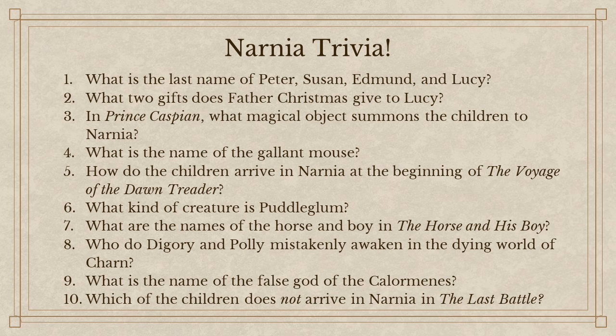How do the children arrive in Narnia at the beginning of The Voyage of the Dawn Treader? There's the painting — the painting of the Narnian ship. It starts to move, they start to see the waves tossing, and then they're drawn into it. What kind of creature is Puddleglum? He's a marsh wiggle — sort of like a humanoid amphibian.